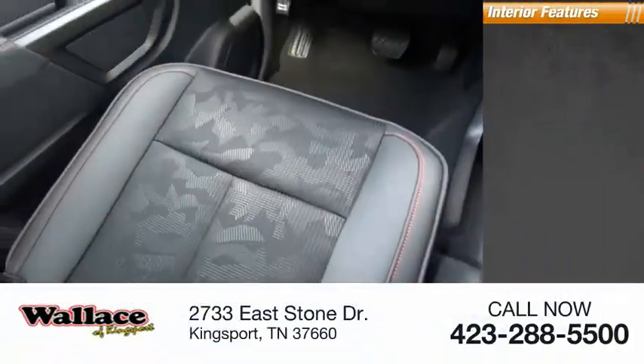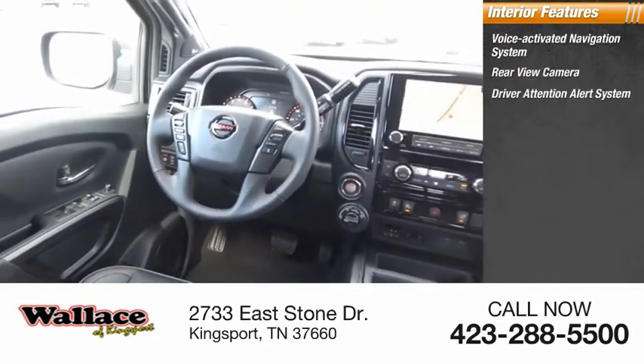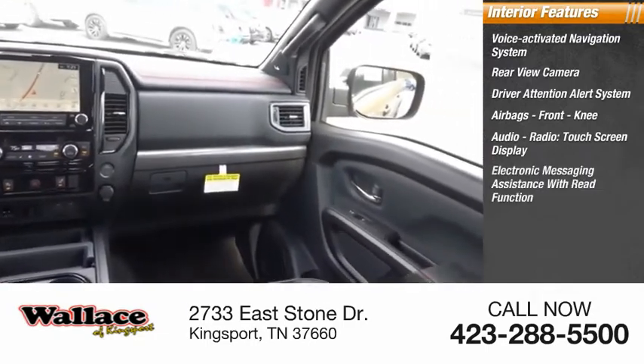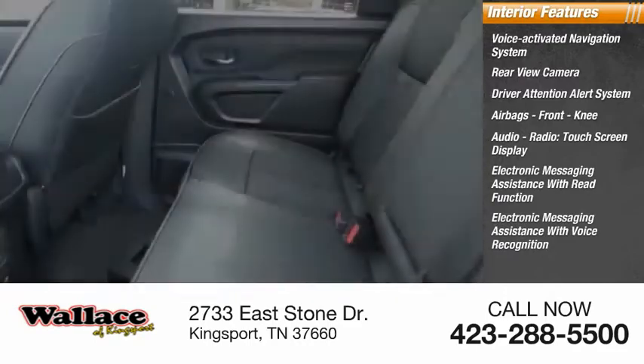Inside you'll find voice activated navigation system, rear view camera, driver attention alert system, airbags, front knee, audio radio, touchscreen display, electronic messaging assistance with read function, electronic messaging assistance with voice recognition.